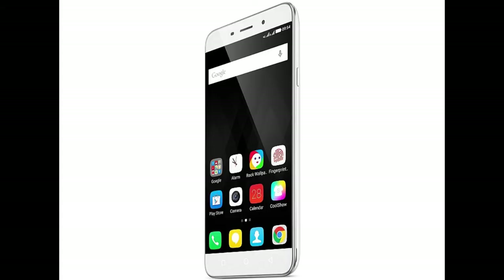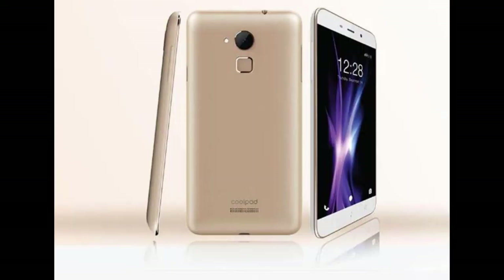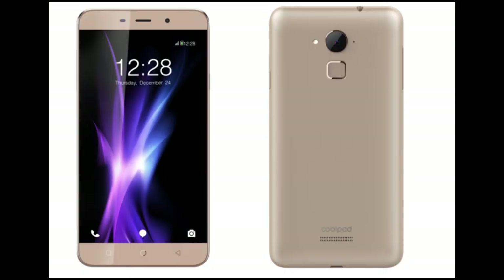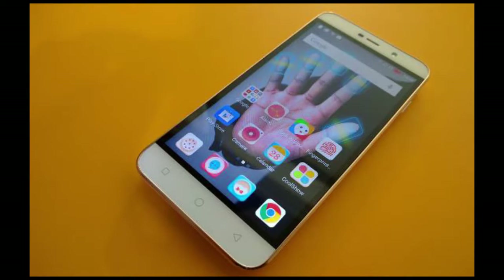Third on the list is Coolpad Note 3+, which is a successor to their hit mobile Note 3. The mobile is very well built, and the device supports a 16GB ROM and a 3GB RAM, with a 5.5-inch Full HD display at 401ppi. It is powered by a 1.3GHz octa-core processor and has a 13MP and 5MP camera, along with Android Lollipop out of the box.